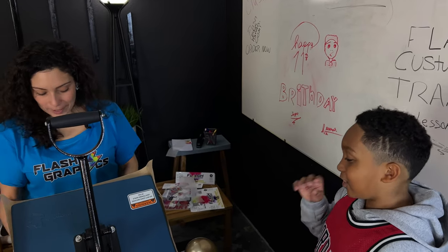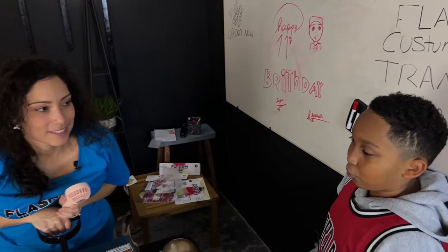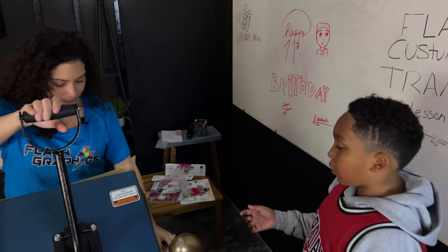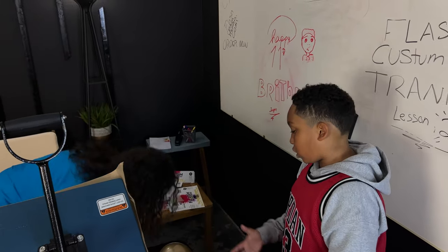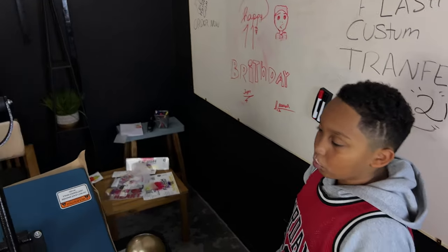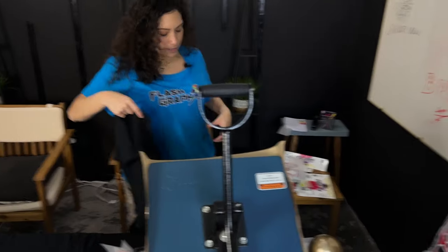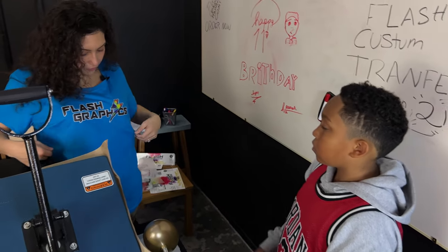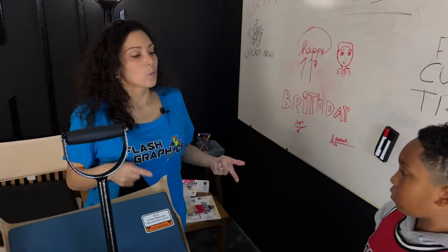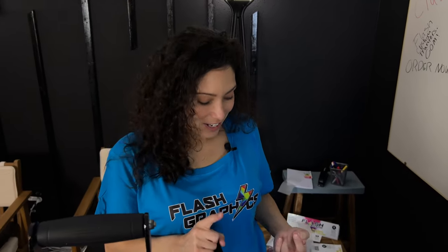Did you have a good day? Aside from having mushy chicken at school, everything went good. This is our Flash Graphics department — we're able to vectorize your image, digitize it, remove backgrounds, create logos, design logos, and create and design anything within this Flash Graphics department.